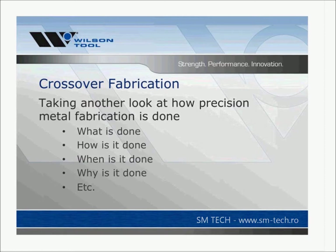With this presentation I'm hoping to get people thinking about different ways they can utilize machines or departments — what can the press brake department do that the turret or punching department is doing, maybe the press brake could do it better, or what could the turret department do that the press brake is currently doing, and maybe the turret could do it better, or make the press brake's job a little easier.